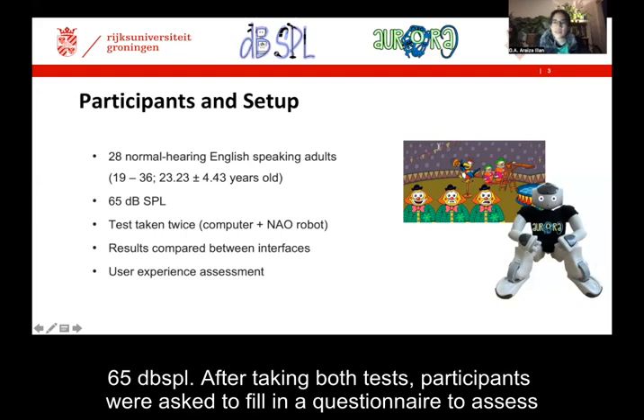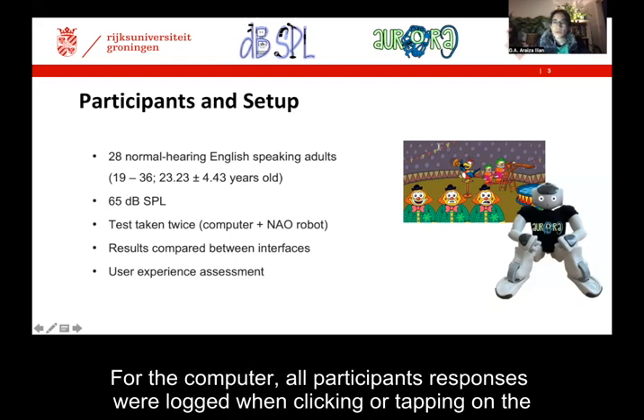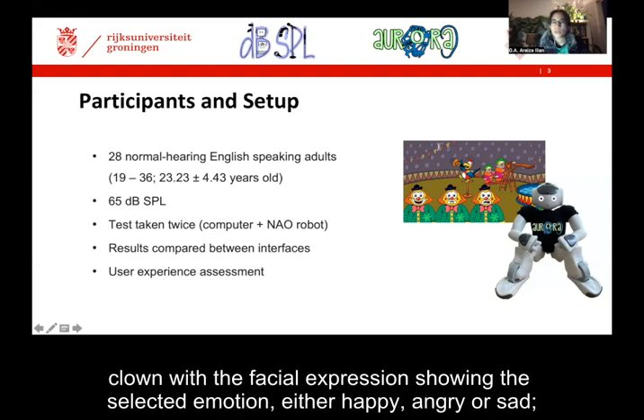After taking both tests, participants were asked to fill in a questionnaire to assess their user experience and their preference between both interfaces, the computer and the NOW robot. For the computer, all participants' responses were logged when clicking or tapping on the clown with the facial expression showing the selected emotion — either happy, angry, or sad.